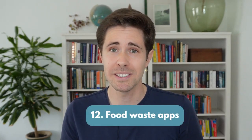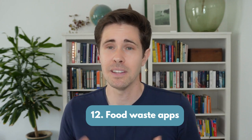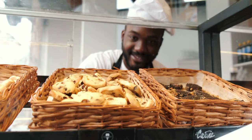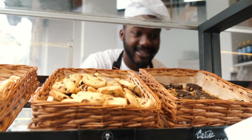Number 12: check out food waste apps or other food waste saving initiatives in your region. There are some apps coming up that function in many countries, for example Too Good To Go. This allows users to go to cafes, restaurants, and shops — typically toward the end of the day — and buy some of the leftovers at a very discounted price.